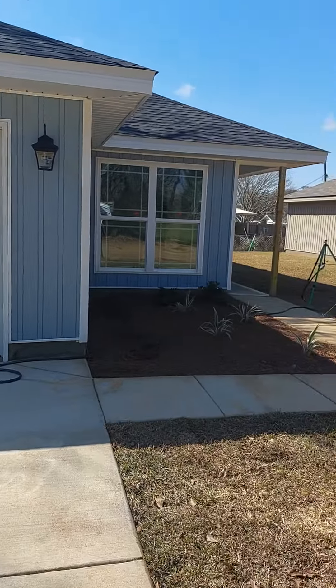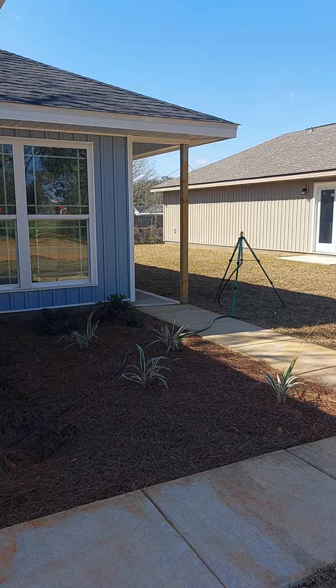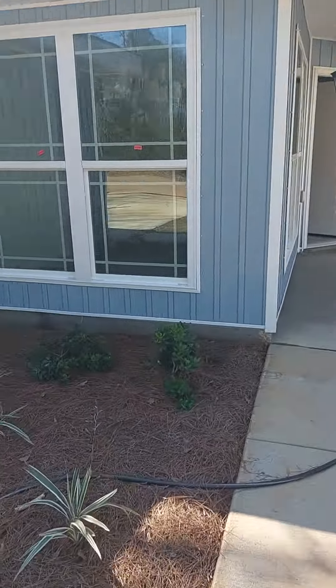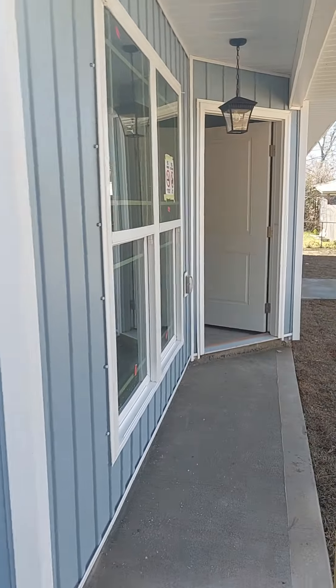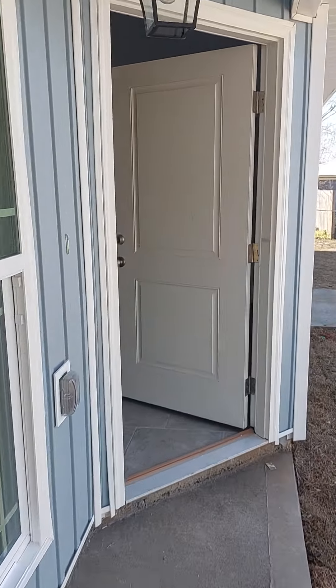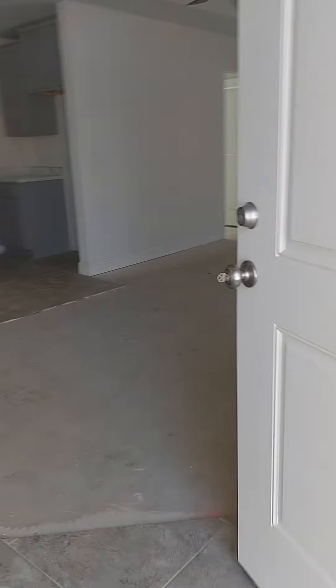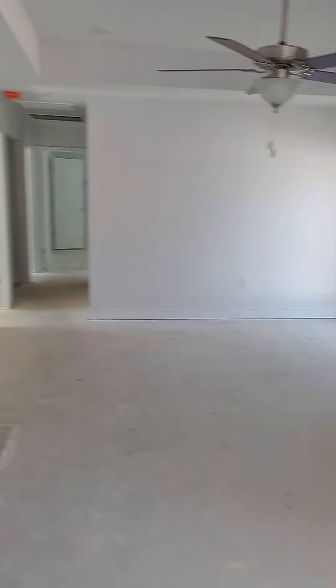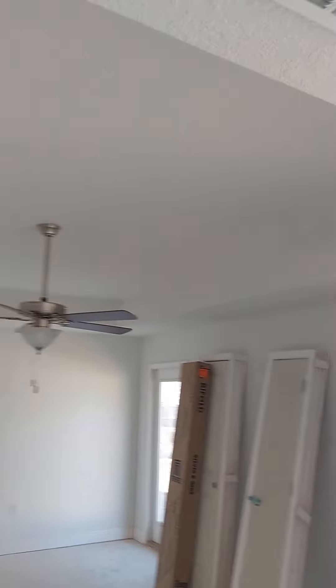This is the Flynn-built 3-bedroom, 2-bath, 1,145 square feet. This one did the upgrade in tile. Got the tray ceilings.